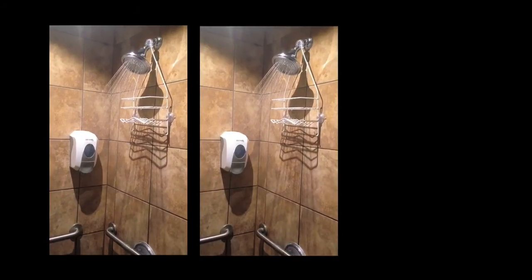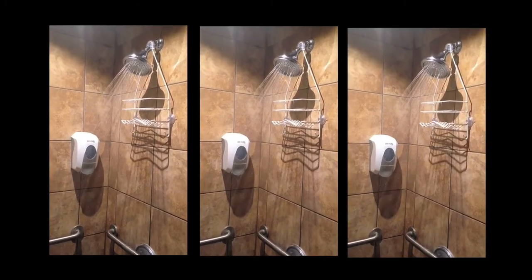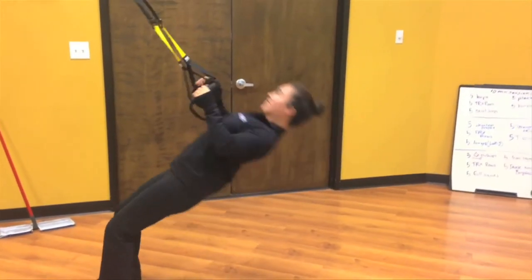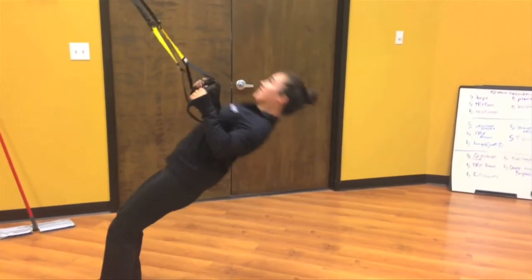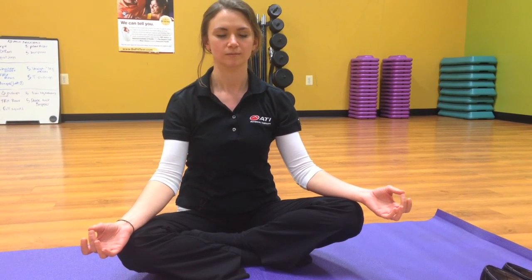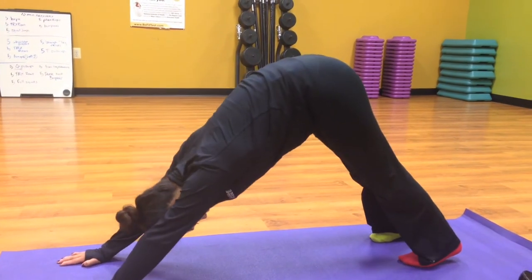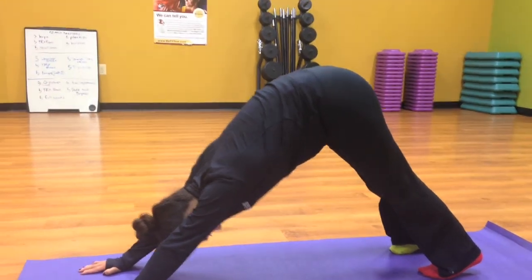Cold water showers will increase vagus nerve activation, decreasing your body's sympathetic response and increasing your parasympathetic response as it adjusts to the temperature. Mild exercise can stimulate the activation of the vagus nerve by increasing the body's metabolic rate. Deep, slow breathing and meditation can increase vagus nerve response through increasing baroreceptor sensitivity, which detects lower blood pressure, which in turn correlates with lower heart rate, lowering the sympathetic response and increasing the parasympathetic response of the body.